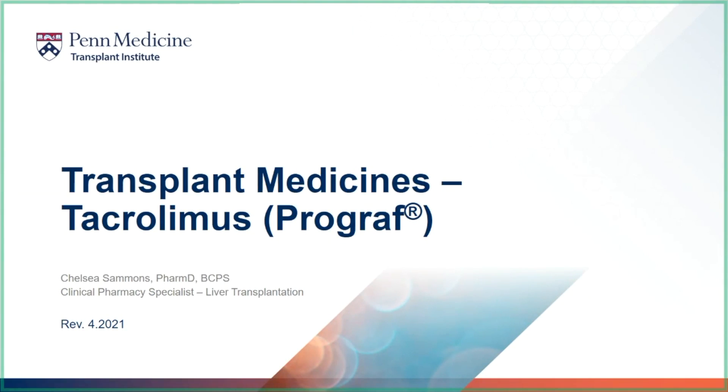Hello and thank you for watching your transplant medicine videos. This video focuses on your most important anti-rejection medicine called tacrolimus.